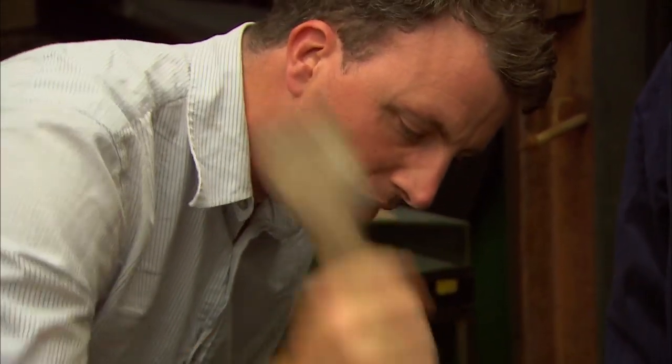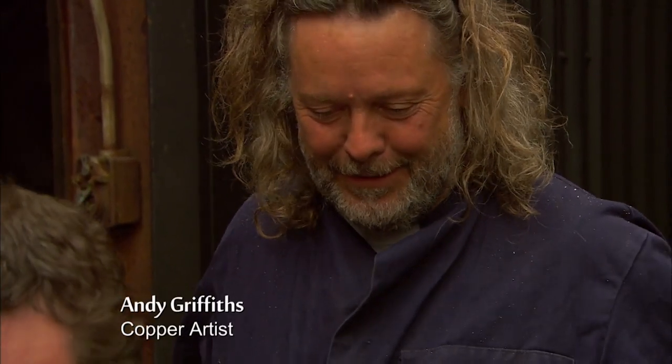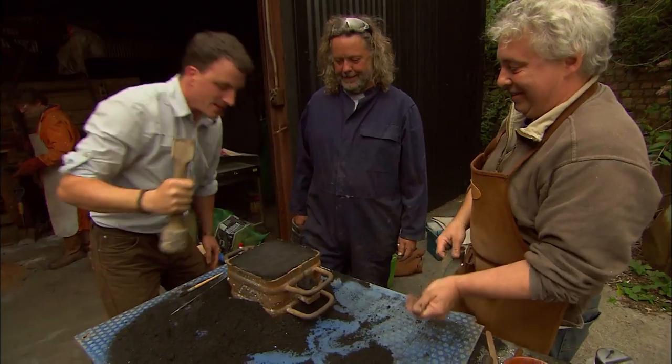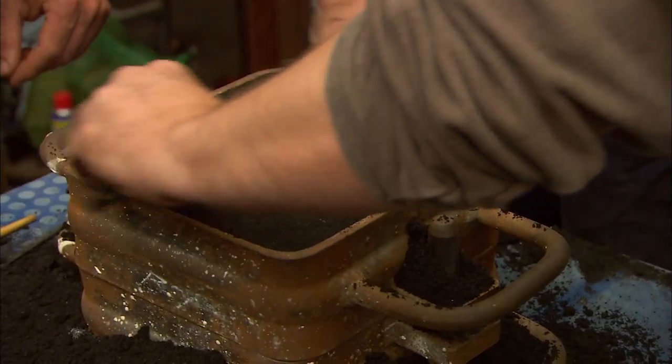I take it this isn't the most skilled part of the process, though. No, but you're doing a great job. Having failed to smelt copper yesterday, hopefully we'll have more luck with casting it.